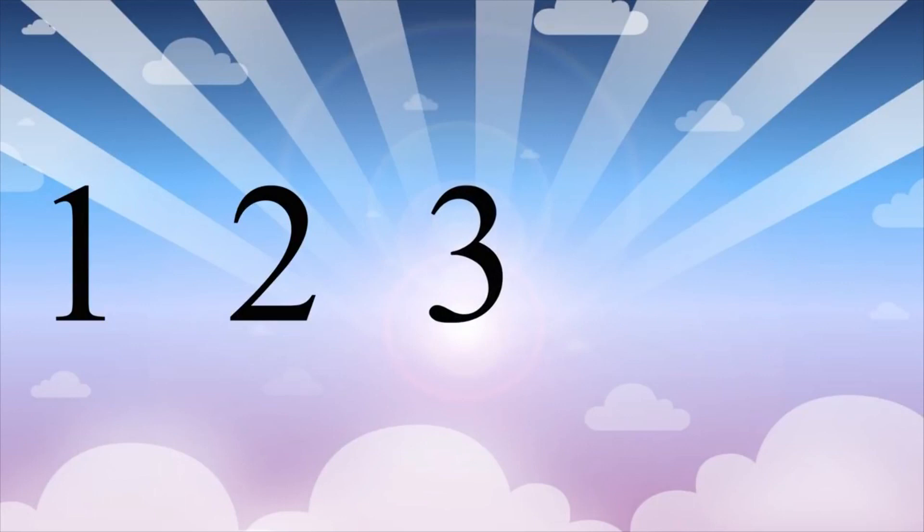And now let's count. One, two, three, four, five.